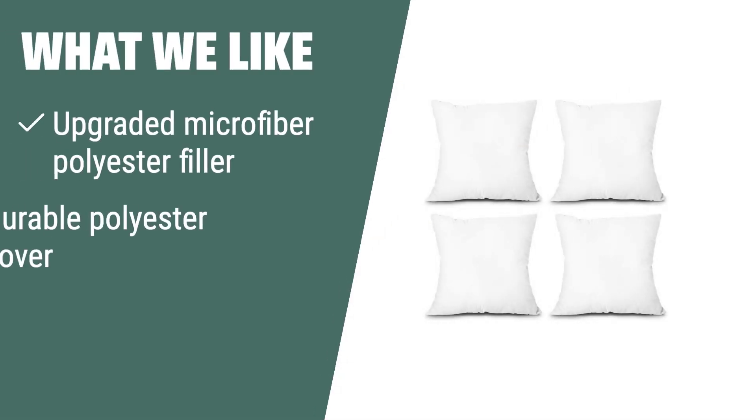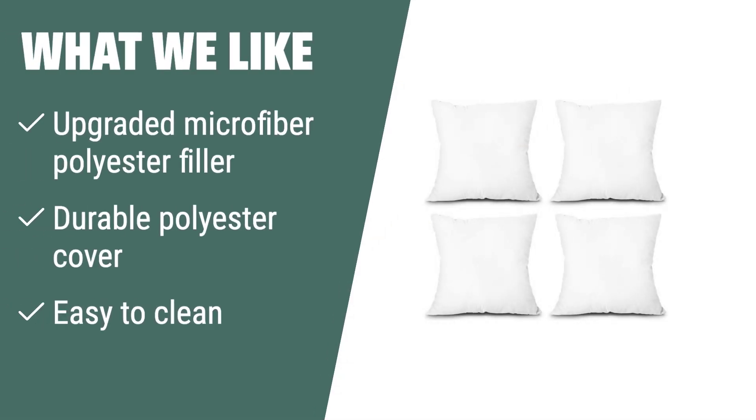What we like: if you need easy-to-clean throw pillow inserts with great spring-back ability, you should consider this. The upgraded filler and durable cover make them perfect for everyday use, and they are machine washable for added convenience.